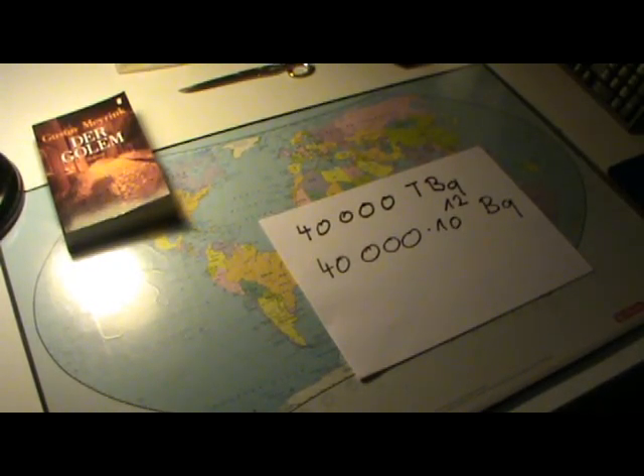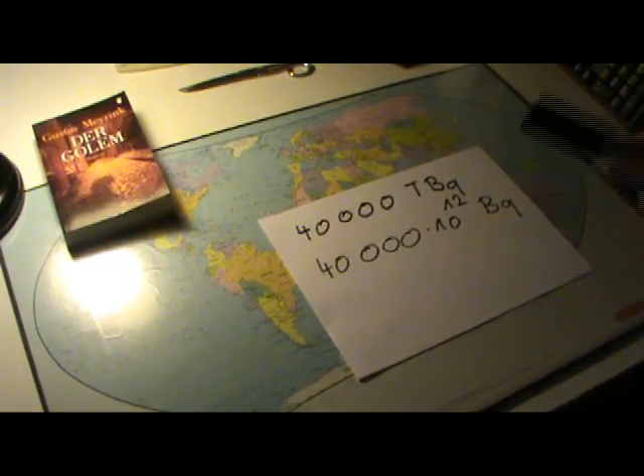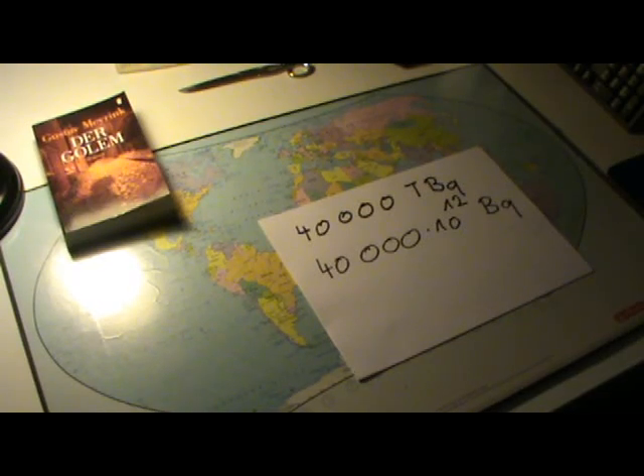Most of this cesium has been released to the atmosphere. Only some of it was directly released into the ocean as water. But nearly all of the cesium released to the atmosphere later precipitated into the ocean. So we can say that approximately 40,000 TBq have been released to the Pacific Ocean. This number seems quite big, but we have to see it in comparison to the natural radioactivity in the Pacific Ocean.